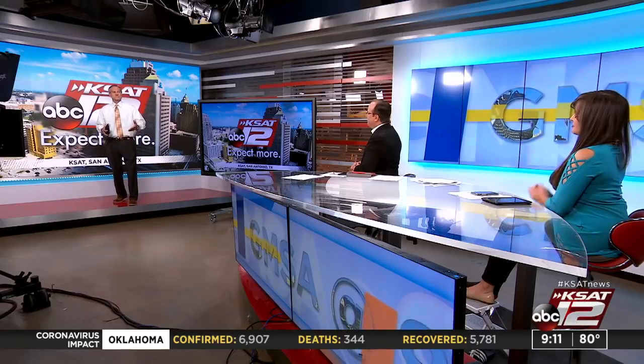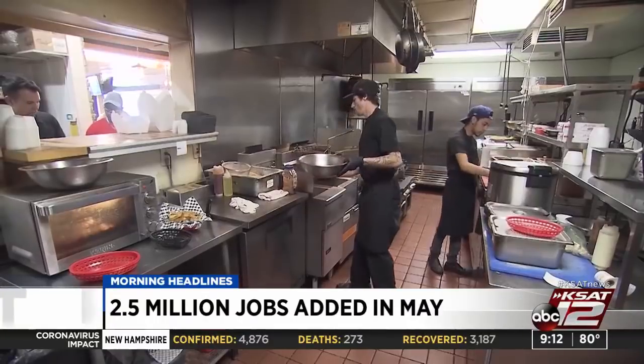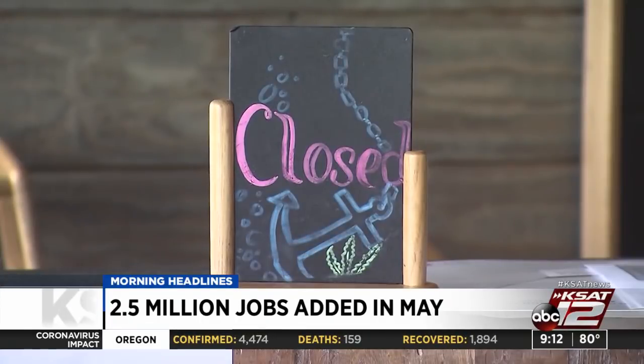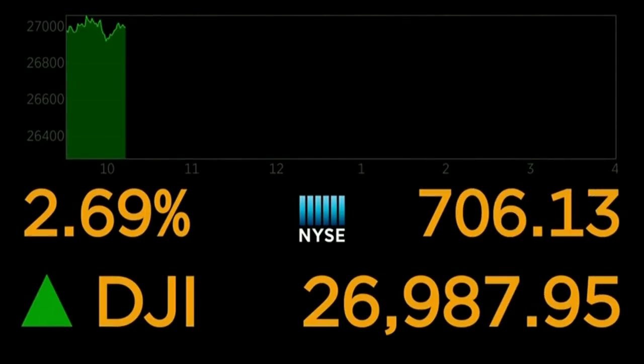The unemployment numbers are out for May and they are better than many expected. Two and a half million jobs were added, and the unemployment rate dropped from 14.7 to 13.3 percent — another sign that the job losses and layoffs from the coronavirus have hit the bottom. The number of people applying for unemployment benefits has declined for nine straight weeks. And the stock market this morning is up just over 700 points in reaction to those good unemployment numbers.